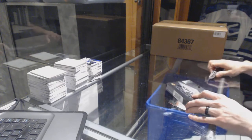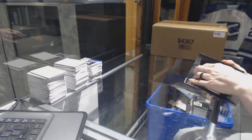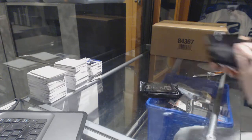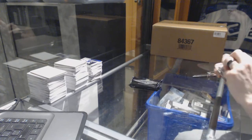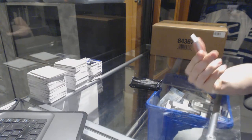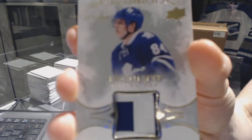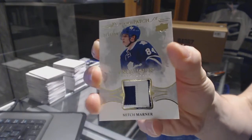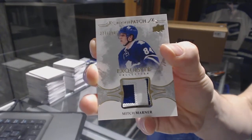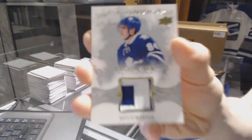Finishing off C&C Groover at number 6949 with the 1617 Upper Deck Black Diamond. We've got a two-color Exquisite Rookie Patch, number 299 for the Toronto Maple Leafs — Mitch Marner, out of 299 for the Leafs.